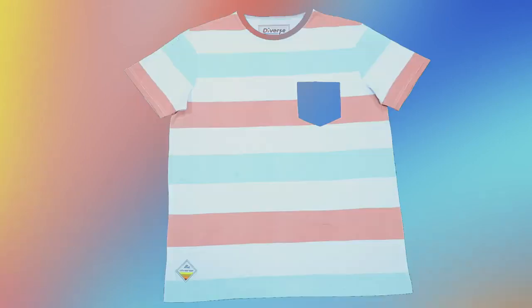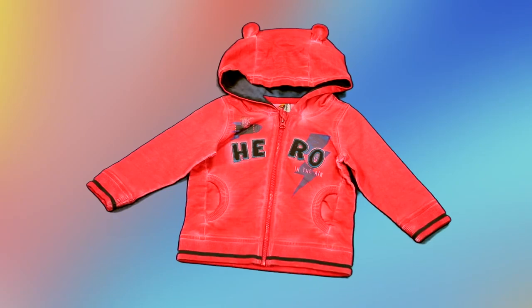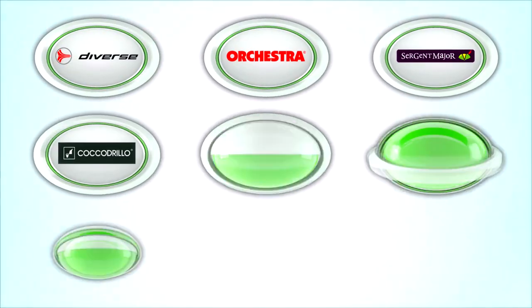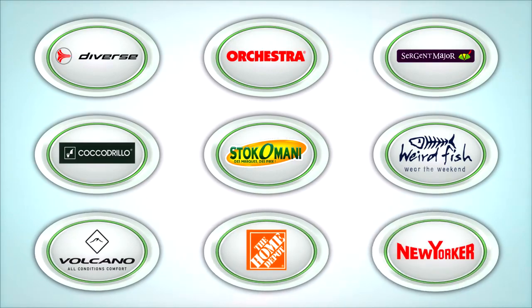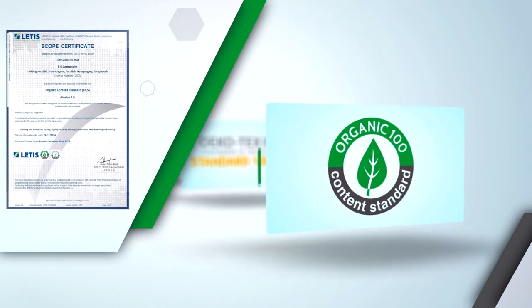RS Composite offers fancy and basic polo shirts, t-shirts, men's and ladies' wear, children's wear, trousers, sweatshirts and many other garment products to renowned brands around the globe. Many acclaimed brands trust RS and this has been enhancing its confidence.